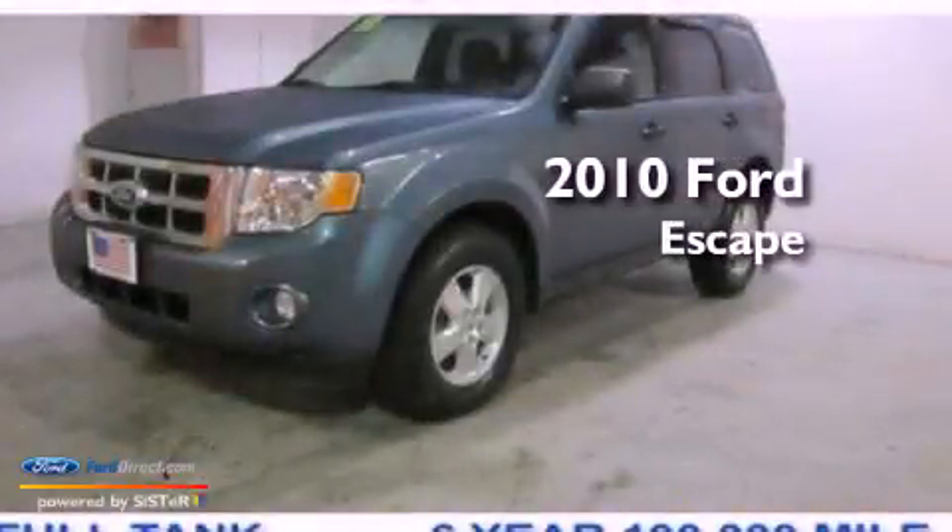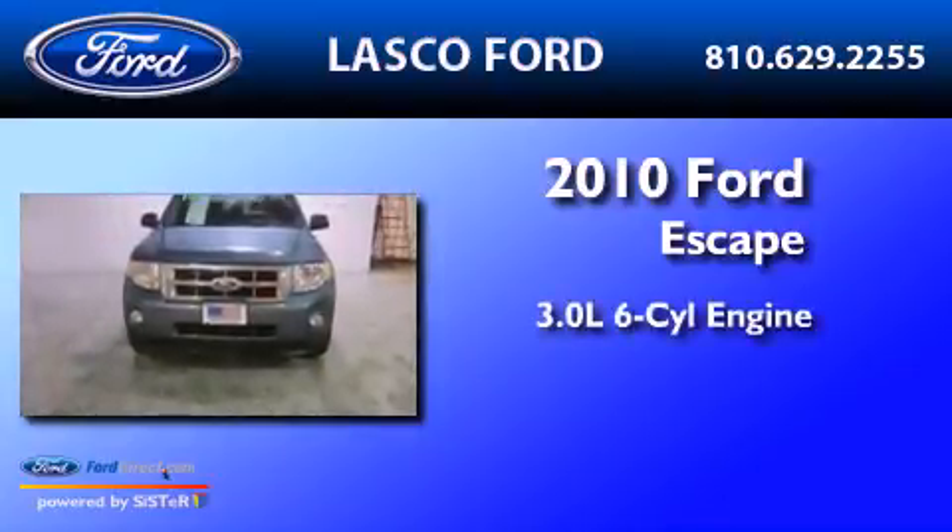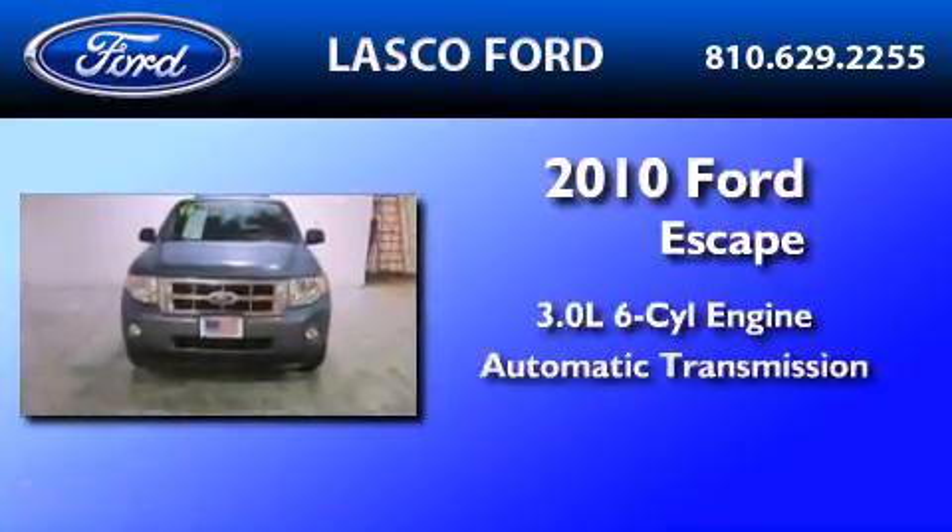This is a certified pre-owned 2010 Ford Escape. It features a 3.0-liter six-cylinder engine and an automatic transmission.